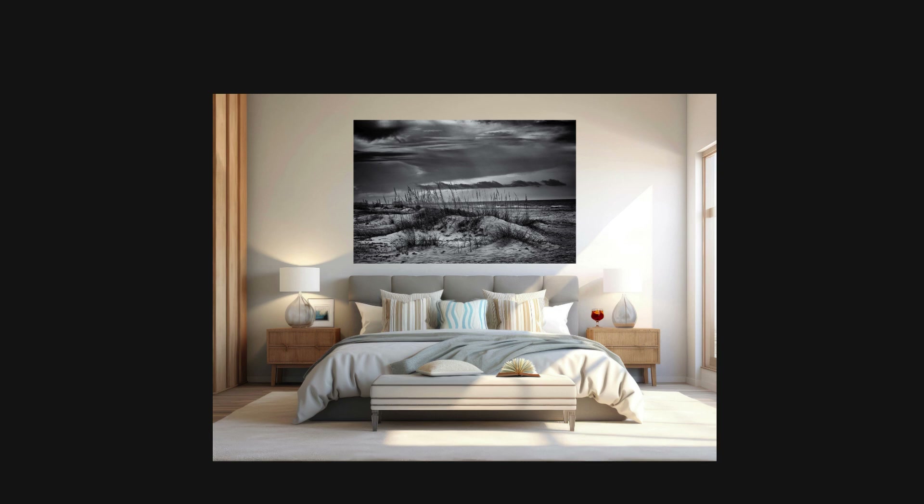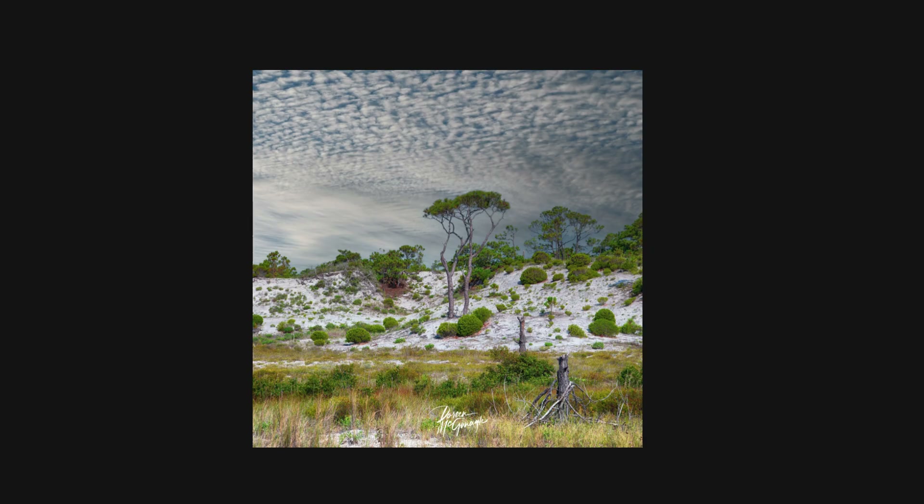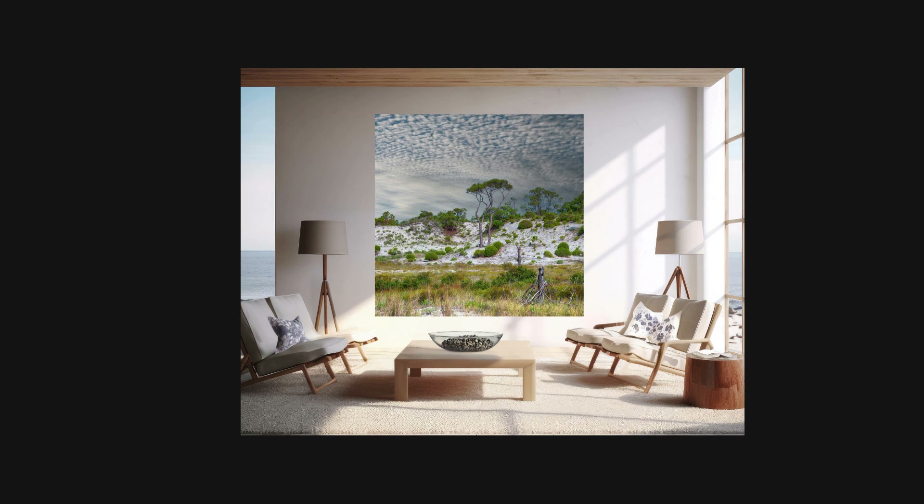As a photographer, Doreen McGonagall is drawn to the delicate balance of these ecosystems. She captures the way light dances on the sand, the resilience of the plants, and the intricate patterns formed by the wind. The sand dunes on St. George Island are a testament to the power and beauty of nature. Through her photography, she aims to showcase their importance and the need for their conservation.